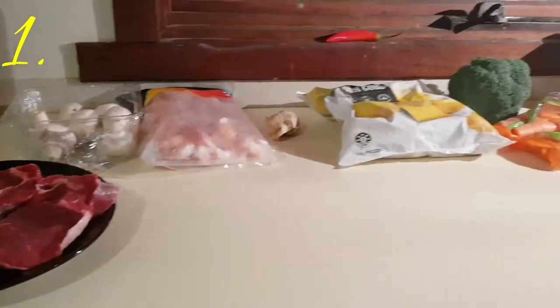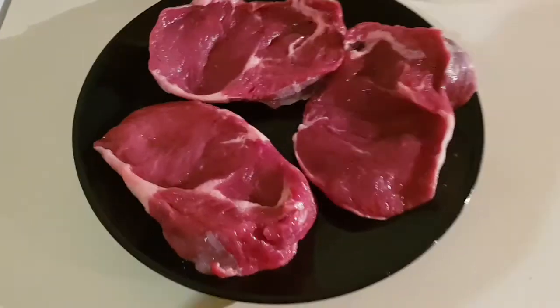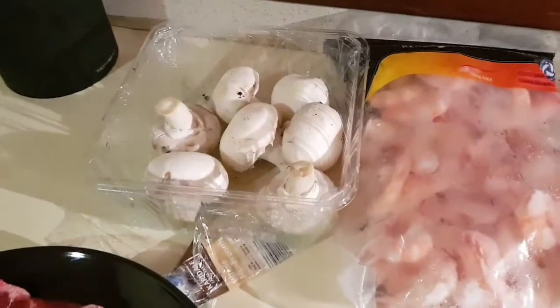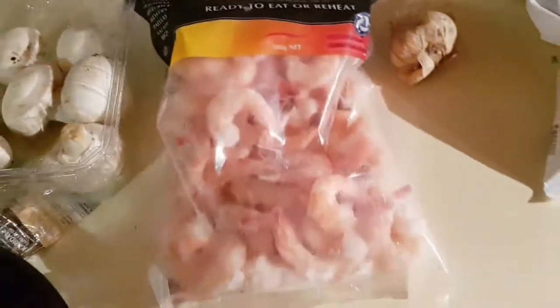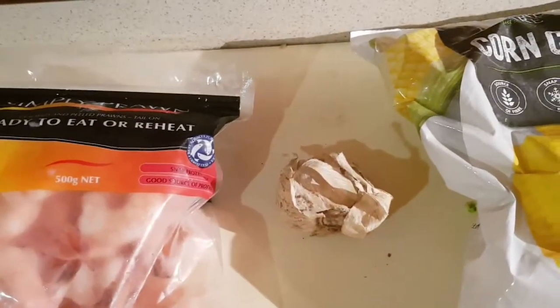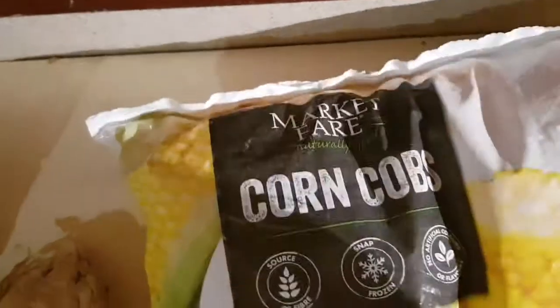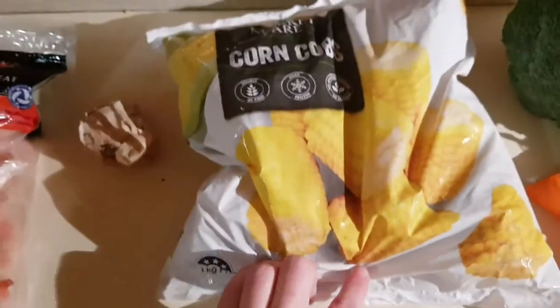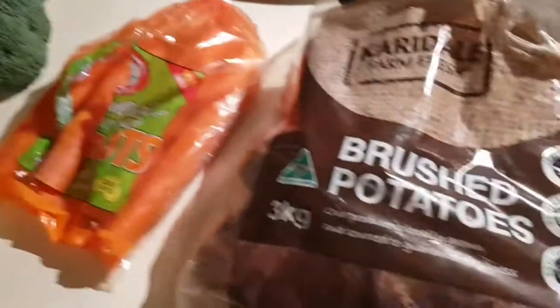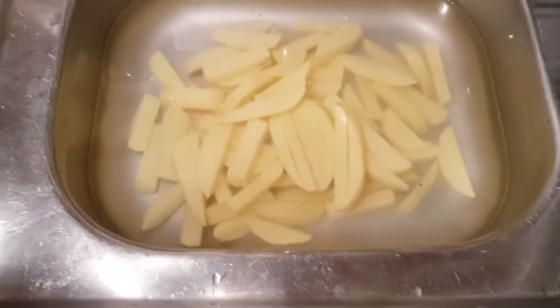These are all the ingredients I used to make Monday night's dinner. I got some scotch fillet steaks — one for me, one for Glenn, and one for the kids to share because they don't really eat that much steak. I got some mushrooms and some frozen cooked prawns from Aldi, and some garlic. I'm going to mix those three in the frying pan to make a topping for the steak. I also got some frozen corn from Aldi, which is really nice, plus broccoli and carrots to steam, and some potatoes that I peeled and chopped for homemade chips.